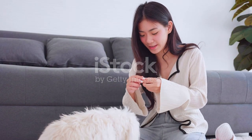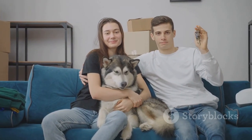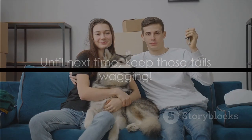Remember, a smaller space doesn't mean you can't share it with a furry friend. With the right breed, your apartment can become a loving home for a four-legged companion. Until next time, keep those tails wagging!